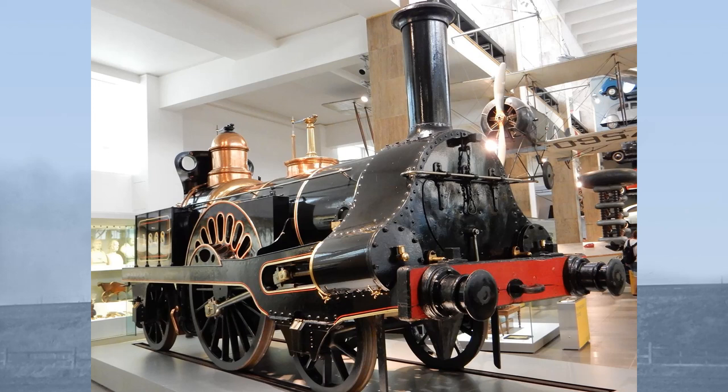Originally thought to have been the first locomotive built at the famous Crewe Works, in fact she was the 20th. But it's a good thing the error wasn't found out sooner, otherwise she may not exist at all.